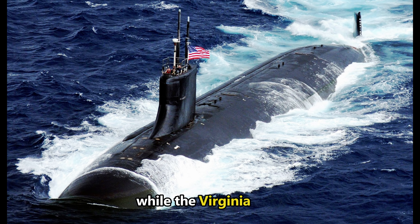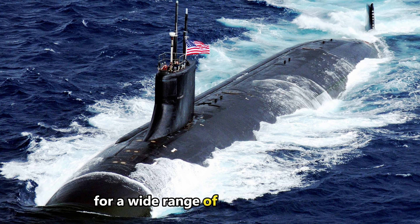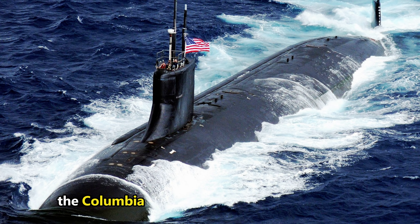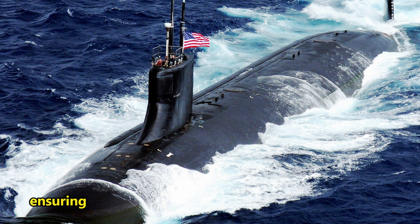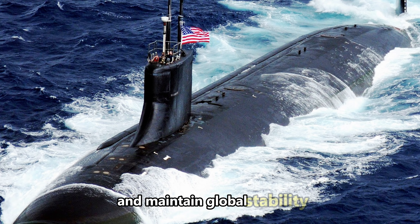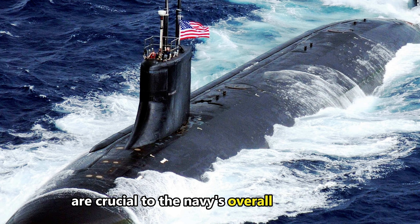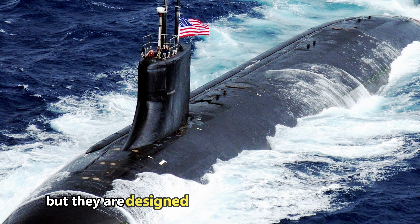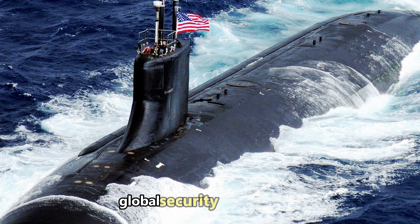Ultimately, while the Virginia-class submarines are the Navy's workhorses for a wide range of tactical missions, the Columbia-class submarines are the ultimate strategic asset, ensuring the United States can deter nuclear aggression and maintain global stability. Both classes are crucial to the Navy's overall capabilities, but they are designed to meet very different needs in an increasingly complex global security environment.